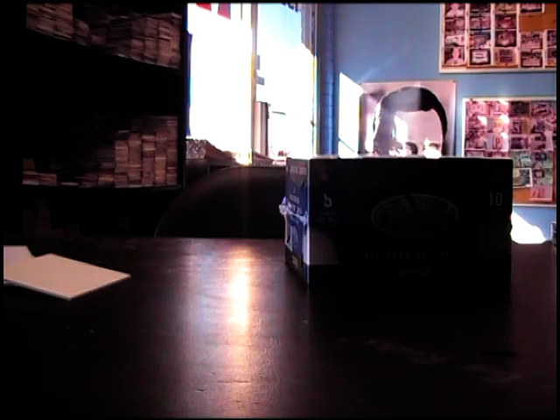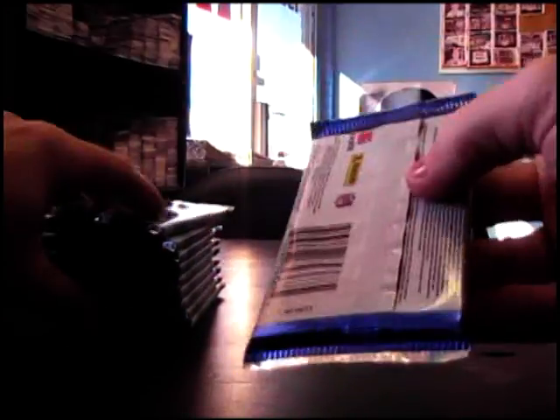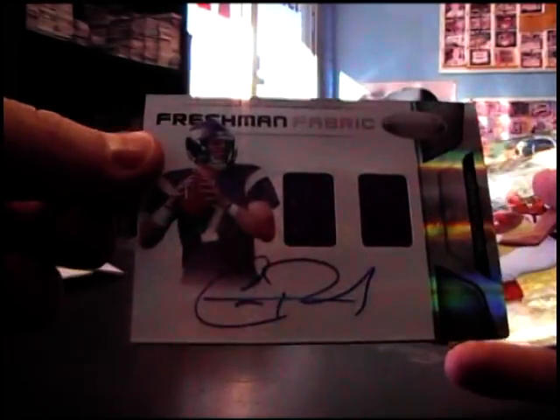Happy Vets. All right, round two. Fred Jackson, $2.50. Number two, $2.99, Christian Ponder dual jersey autograph — $2.99 version.